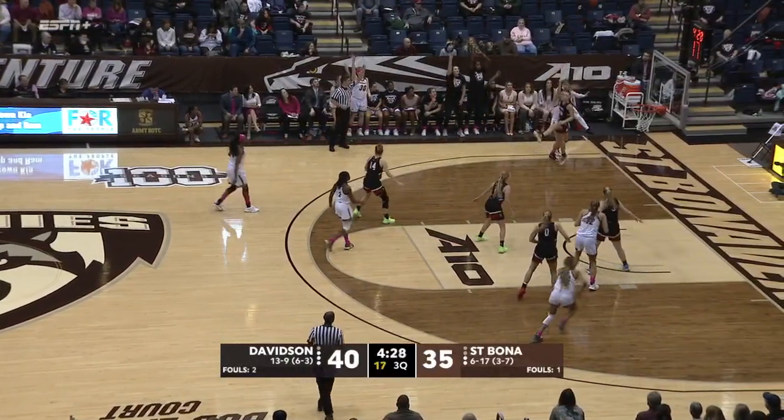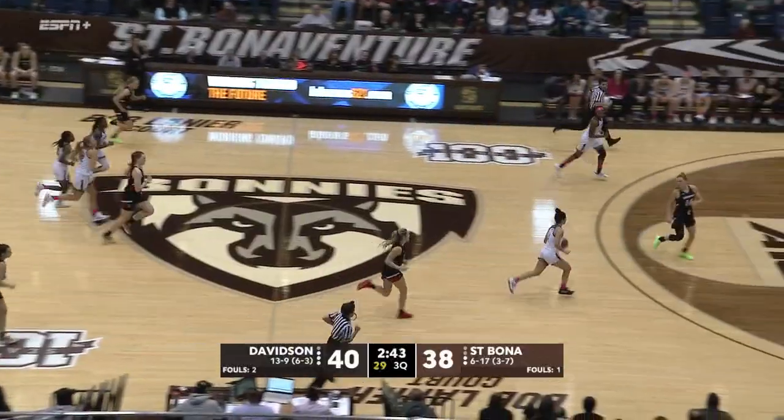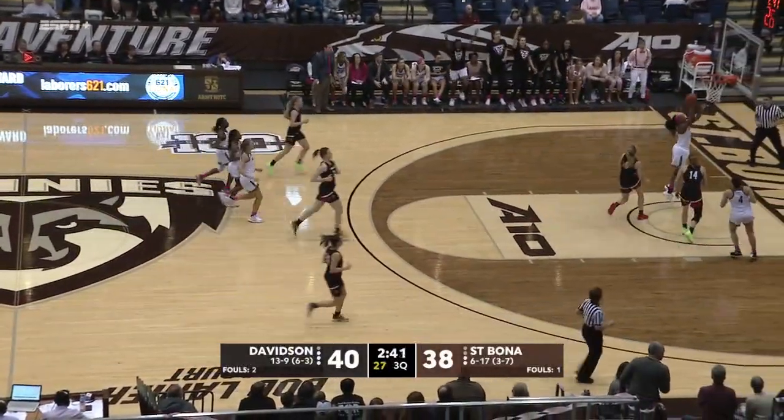Here's Johnson now into the paint, finds Brown in the corner — quick release. Olivia Brown, that's good. It's a two-on-one for the Bonneys. Brown to Logan, Logan up and in.